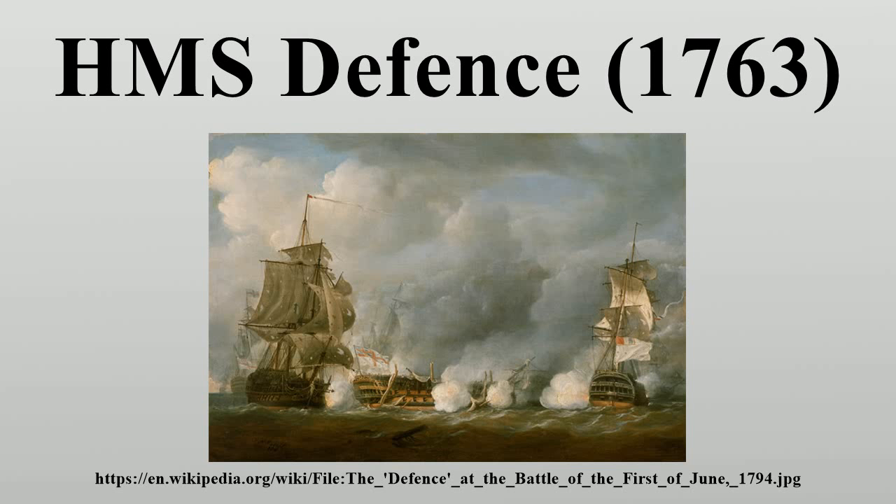In 1805 she saw action again at the Battle of Trafalgar, where under Captain George Johnston Hope she captured the San Ildefonso and fought the Berwick, suffering 36 casualties in the engagement.